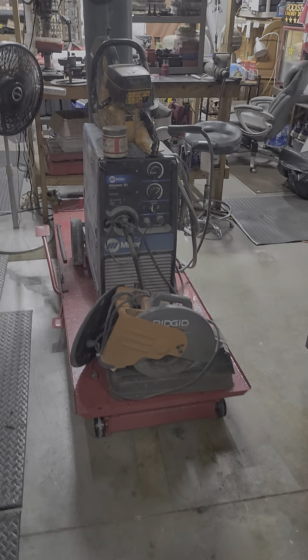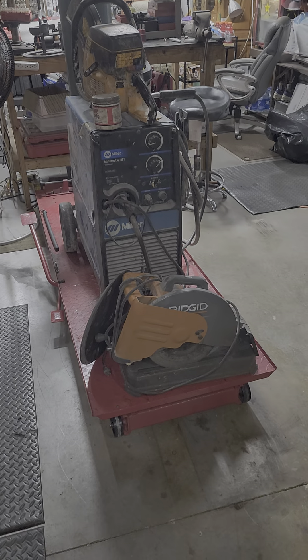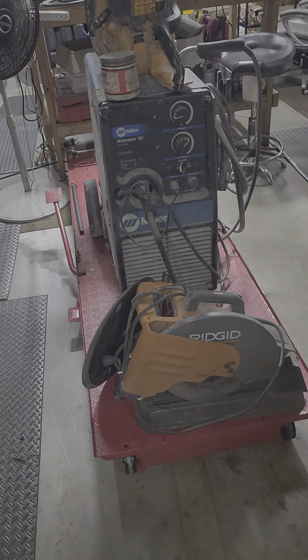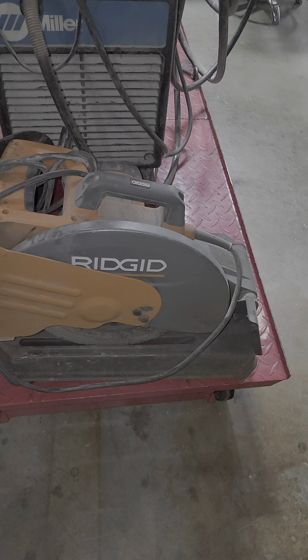Coming to you live down here in sunny South Florida — Mr. Sunshine and Elaine Richardson's new toys. We've got a lot going on here today. We picked this up earlier today. We've got a beautiful rigid table saw over here.